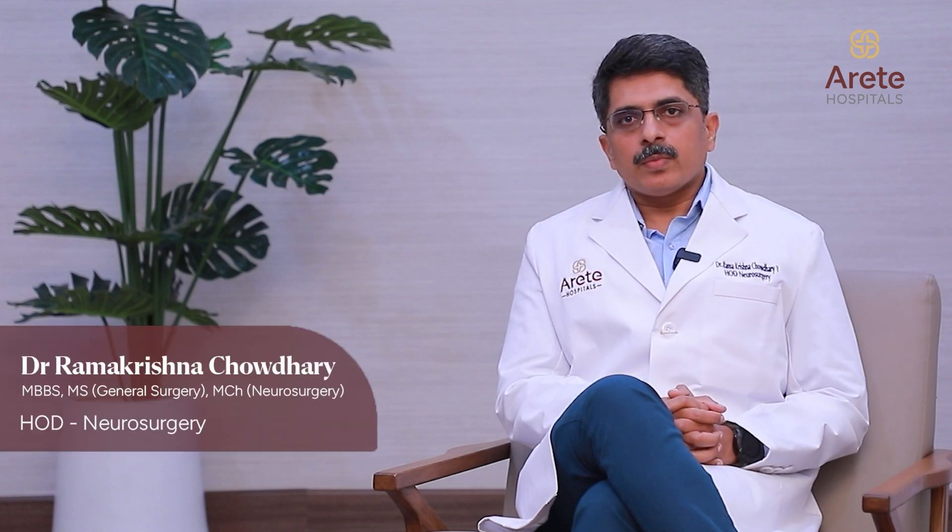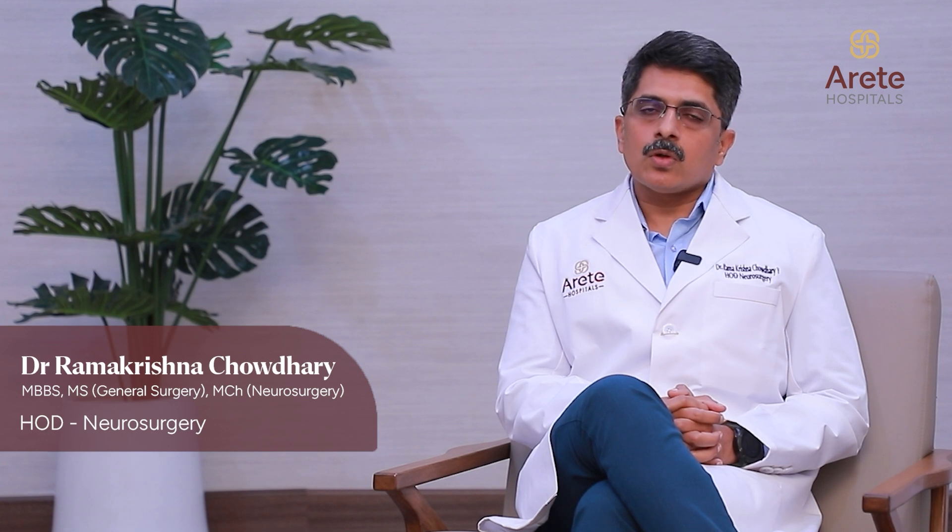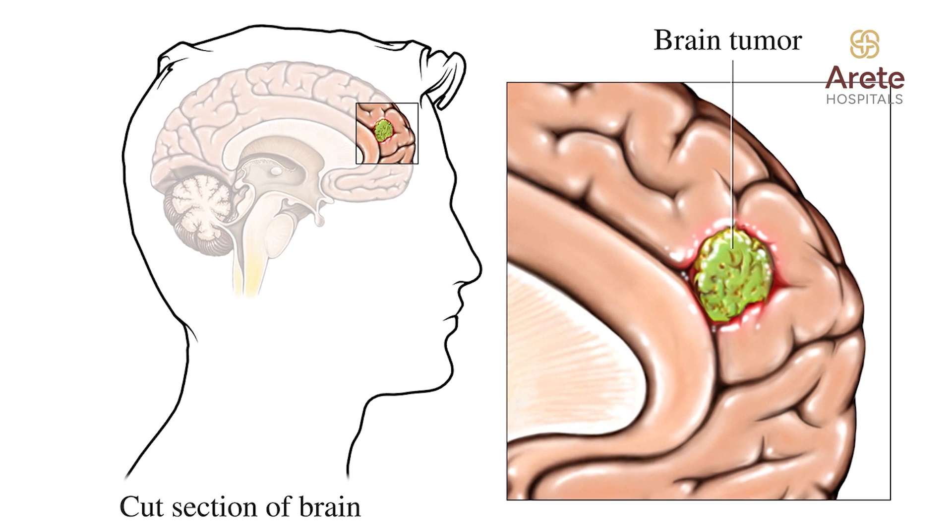Not all brain tumors need surgery. There are a few tumors, like meningiomas which are small and not causing any mass effect onto the brain, or low-grade gliomas which can be confirmed with MRI — these can have regular follow-up. If there is an increase in size of the tumor causing any mass effect, then surgery is required.